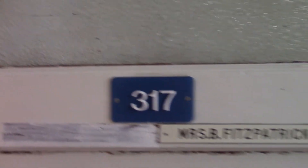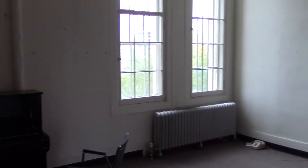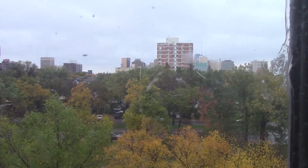Now we're in room 317 — Miss Fitzpatrick. Apparently she was in this room for about 35 years. Just as the building was being shut down is when she decided to retire, so the timing for her was actually pretty good. She spent the majority of her career here, probably working on that piano right there. This would have been her view — this would have been a room cluttered up with different things, but she got a pretty cool view here. It's downtown Regina. Not a bad view.